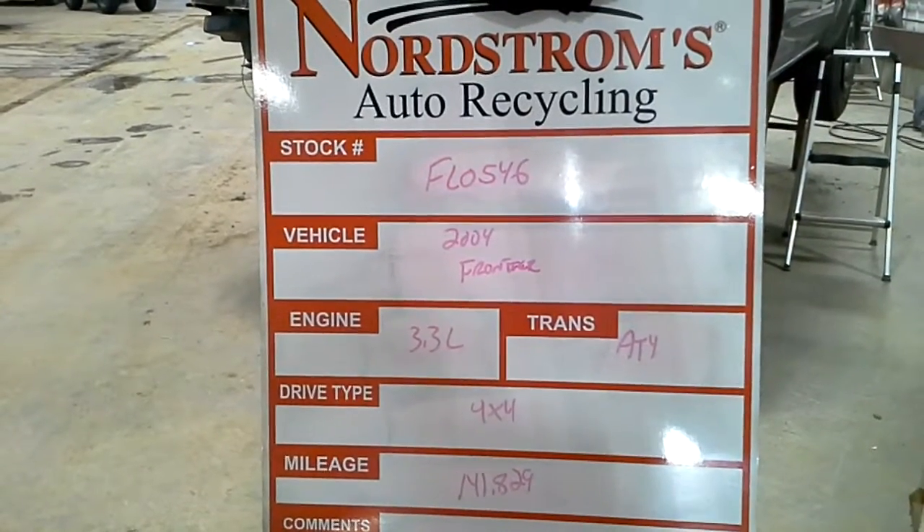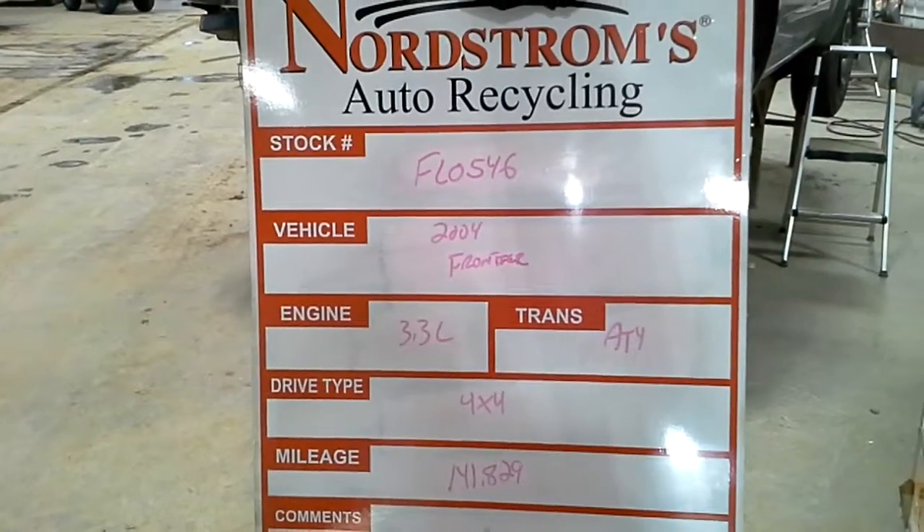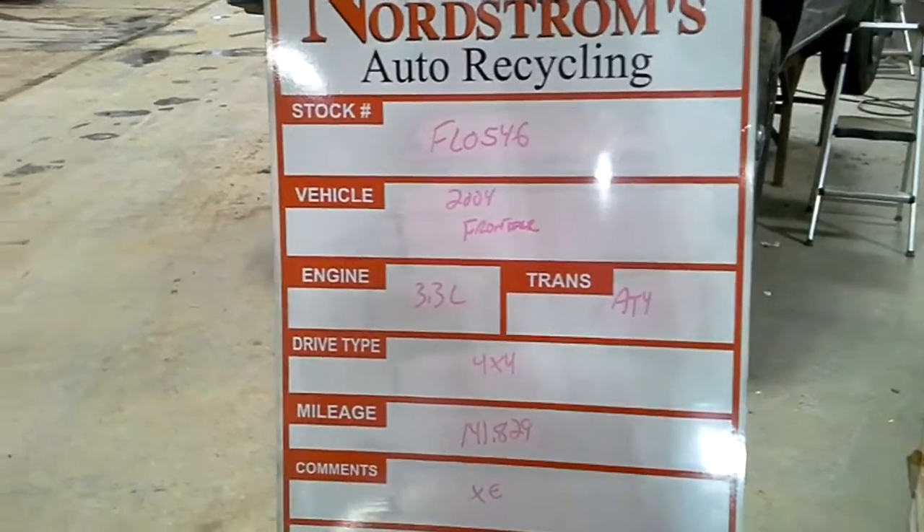Stock number FL0546, 2004 Nissan Frontier, 3.3 liter automatic, 4 speed, 4 wheel drive, 141,829 miles on an XE.